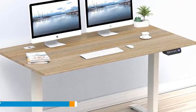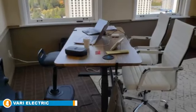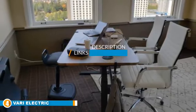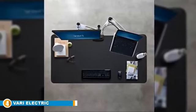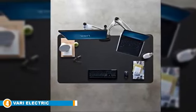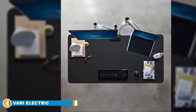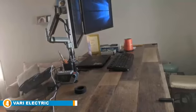Next at number four is the Vari Electric Standing Desk 60, one of the highest quality adjustable desks on the market. The desktop is made from solid laminate finished to look like real reclaimed wood, giving it an industrial vibe that looks perfect in a modern office setting. You can get it in a bunch of different colors, but the reclaimed wood finish is our favorite. The desktop sits on an industrial-grade steel frame with a stability crossbar, making it completely stable when assembled correctly — you won't feel any movement.